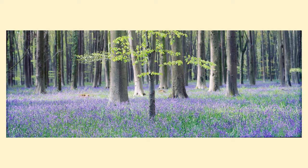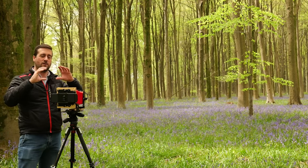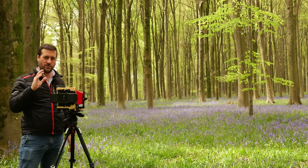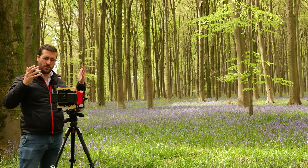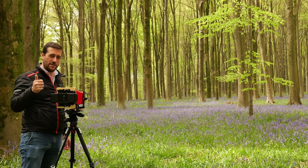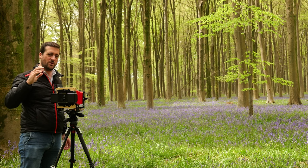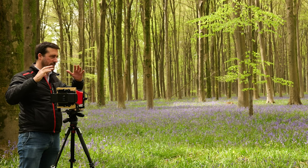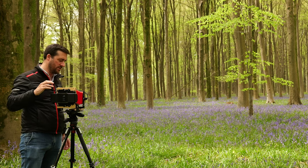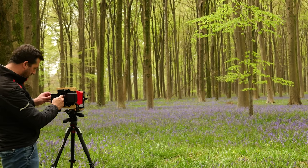Slide film is not forgiving at all of mistakes — I wouldn't recommend starting on this film unless you don't mind a lot of pain and misery. But there is definitely something about getting a large developed sheet of colour positive film back and looking at it — it's just so beautiful to see. It's just expensive and not forgiving, and if you're in a high dynamic range situation you'll need to bracket, which is expensive and difficult especially with large format.